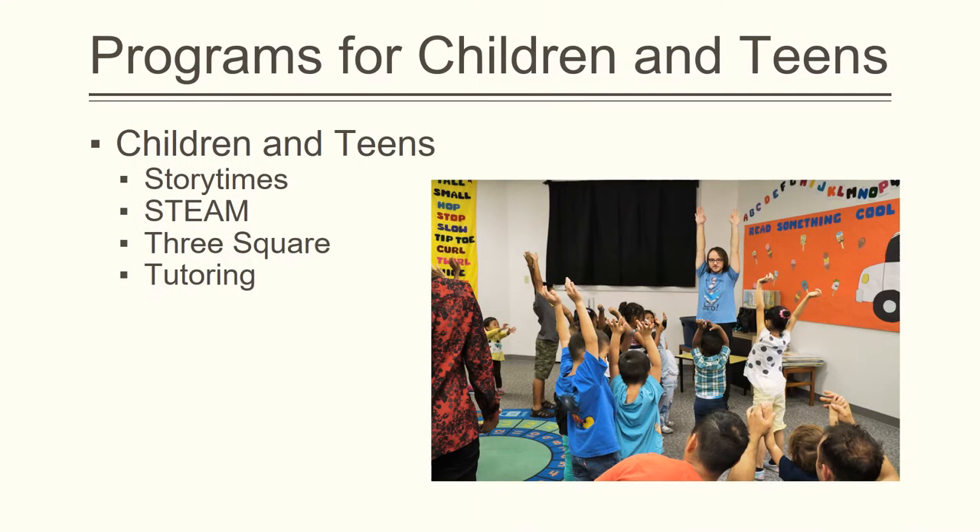In an effort to serve the needs of many families, there are numerous children's programs. These include weekly story times for different age groups, as well as science, technology, engineering, art, and math — or STEAM — programs on a regular basis.